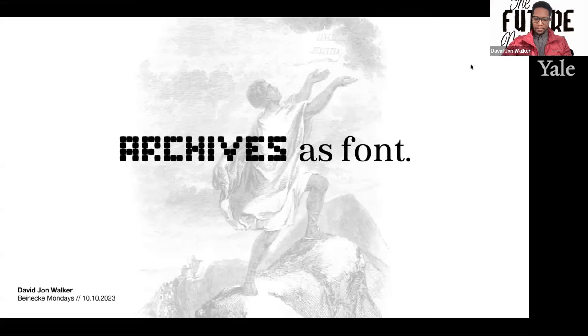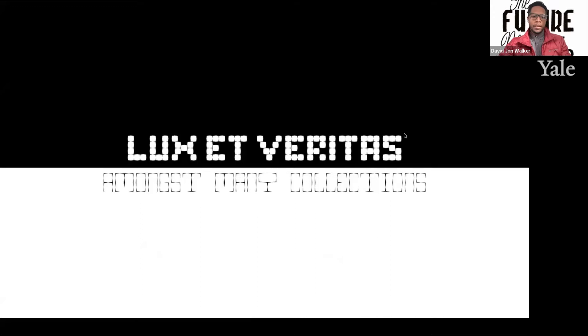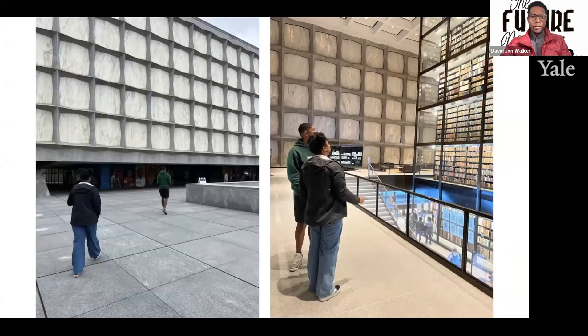Hello, ladies and citizens of the world. So archives is font. I'm here to talk about font in the sense of typefaces that make up the languages that we read across devices, letters, and other media. Lux et veritas, the motto of Yale — light and truth — is held amongst the collections of many academic and cultural institutions available to those that are of the means and minds to access them. In this narrative, I'll share how I came to use the Beinecke as font, or the archives as font.